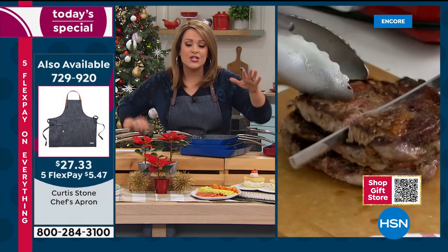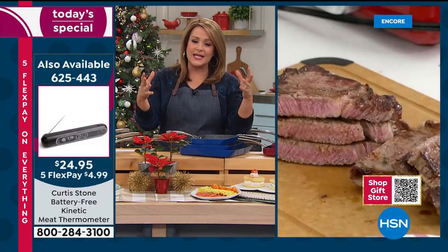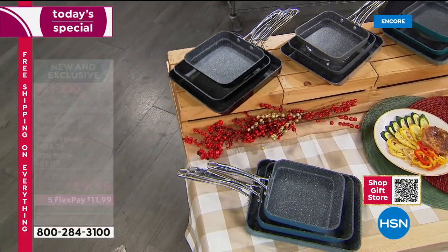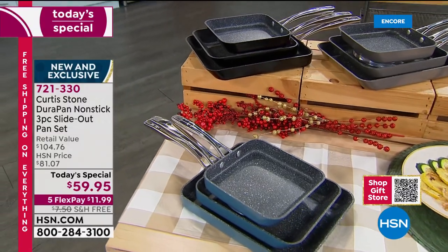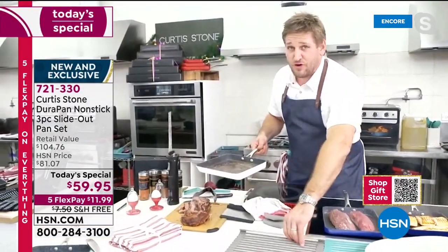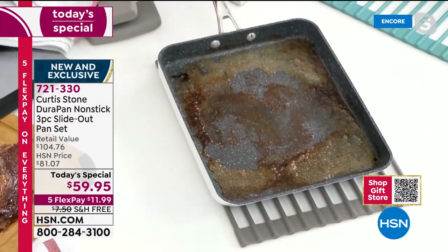Everybody is talking about the square or rectangular design — they're all the rage right now. Chef notes it was his son Hudson's idea, not his. You really do get a lot more cooking surface with this design.